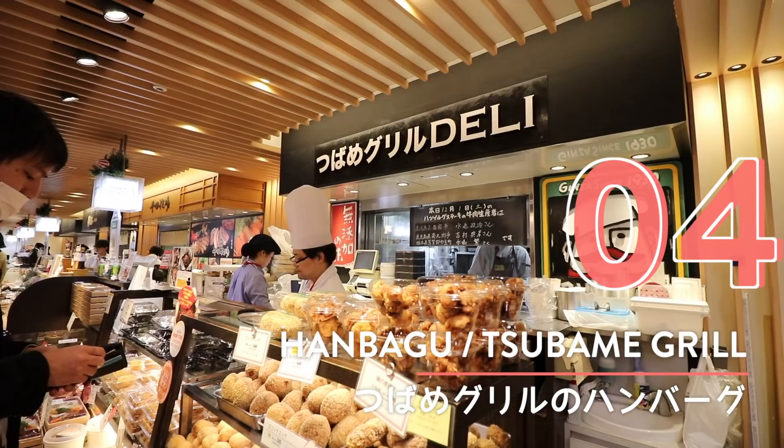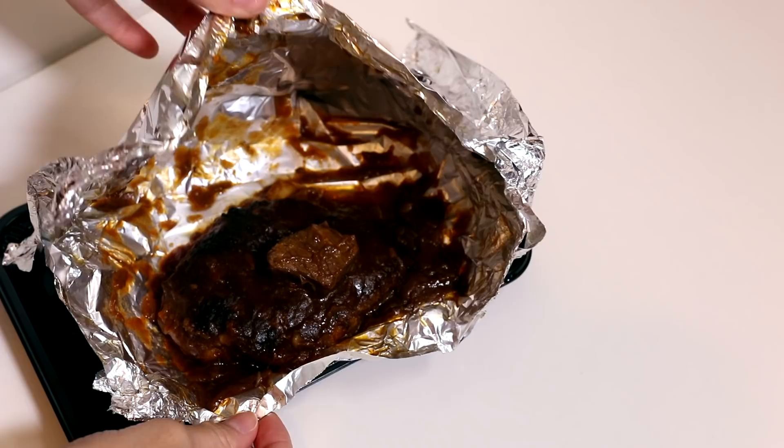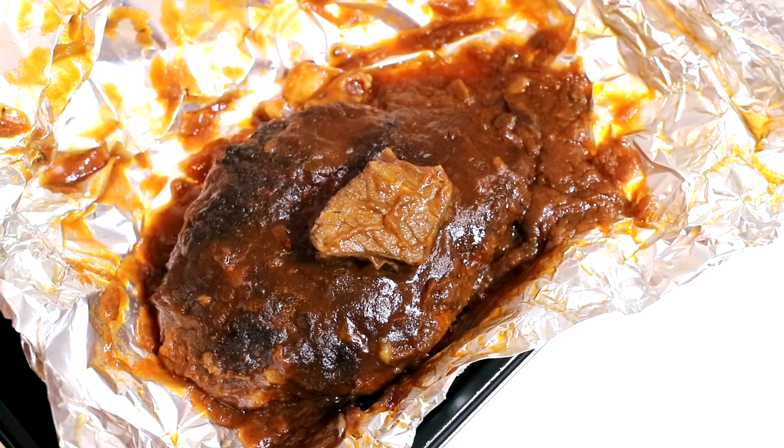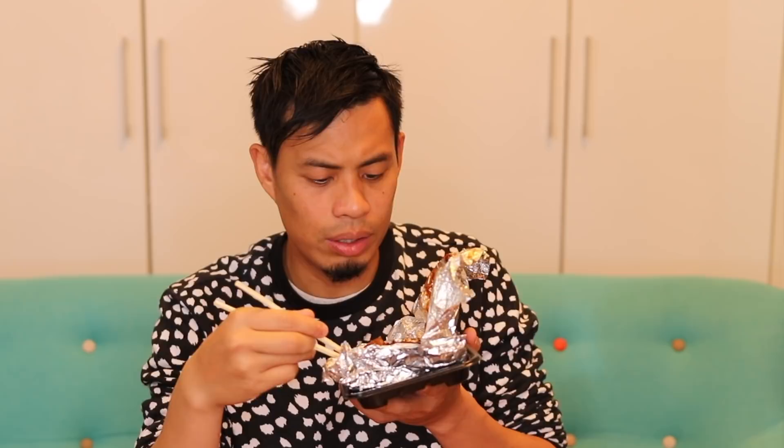Number four: hanbagu at Tsubame Grill. Tsubame Grill is a famous steak and hamburger restaurant chain that you can find in many department stores and shopping areas, and they have a deli shop just inside South Court Ecute. The hanbagu steak is served in tin foil at the restaurant, just as it is in this bento. I've never seen other bentos that come in tin foil. This smells so good — you can see all the sauces. They have steak on top of the hamburger! It came warm, but the transfer from the train station to the house made it a little bit cold. Let me heat this up and enjoy it properly.